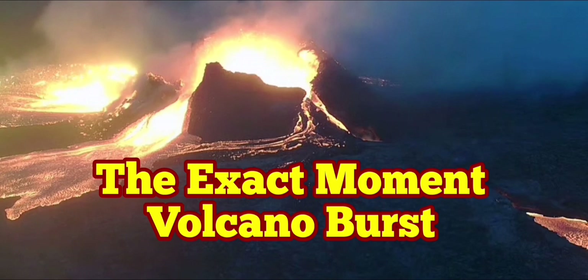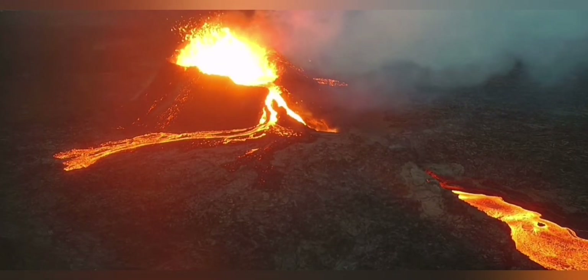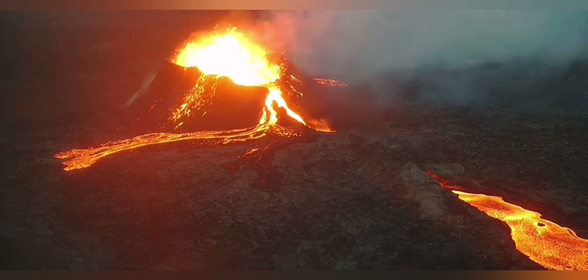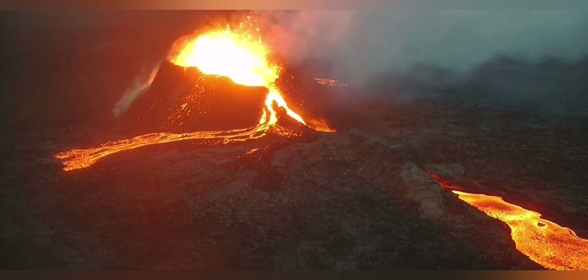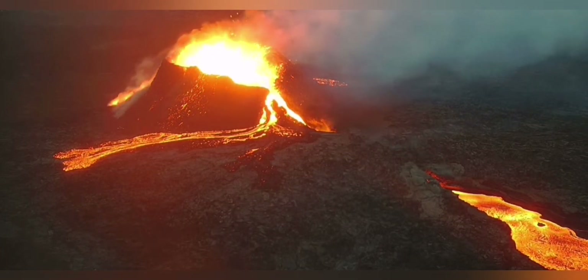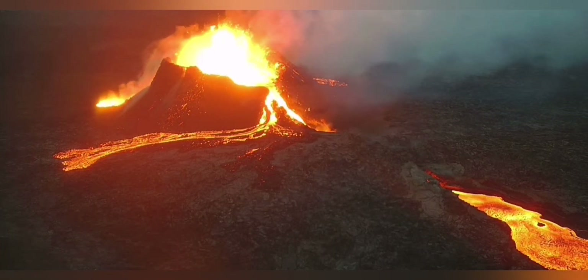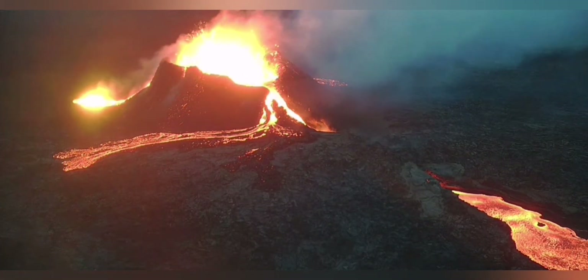The exact moment that the Litli-Hrútur volcano burst open, we had a significant increase in the eruption volume of the volcano, despite the prediction by any foreign geologists. We had this increase, and then we had a breach of the wall.